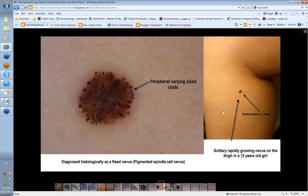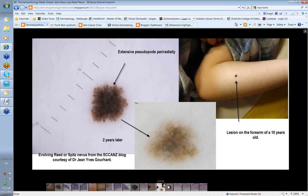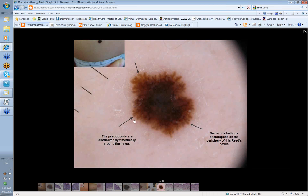Here's a rapidly growing nevus in the thigh of a 12-year-old girl, diagnosed as a Reed nevus of pigmented spindle cell nevus, which has a superficial resemblance to Spitz. Personally I would have called it a Spitz. Here's another lesion in a 10-year-old girl from the SCANS blog — described as either evolving Reed or Spitz nevus. You can see numerous pseudopods, and this is how it evolved over a two-year period: it changed quite dramatically and became less worrisome. Some Spitz nevi can be purely spindle cell rather than a mixture of spindle and epithelioid cells.